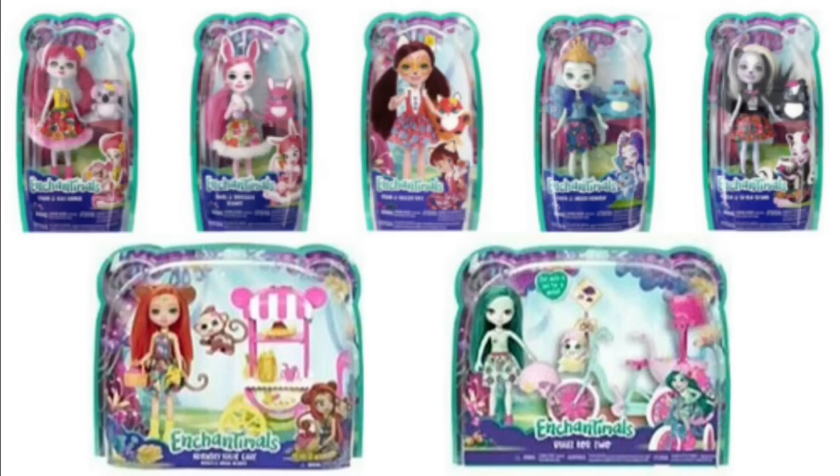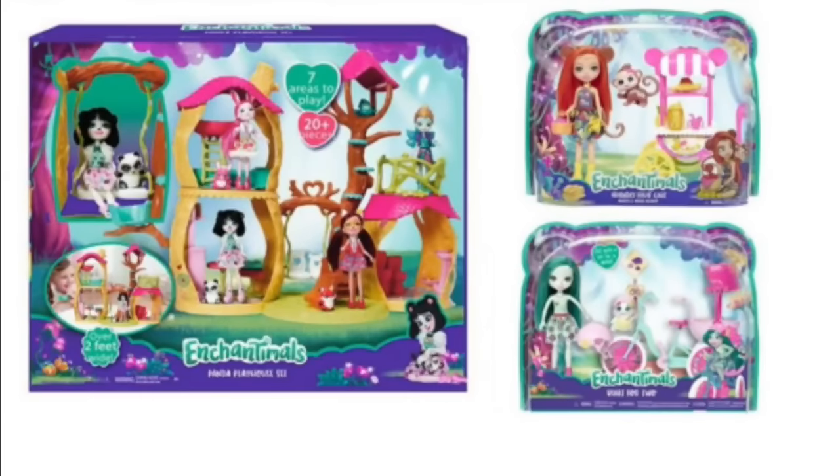So each of these dolls comes with a little animal, and they're a little bit of a mix of human and animal themselves. They're smaller dolls — to me, this seems to go towards the ever-growing Shoppies market. They're kind of cute, but I still prefer Shoppies.